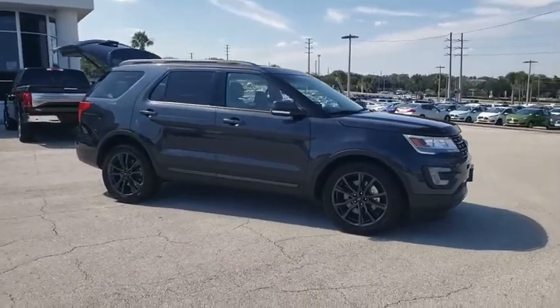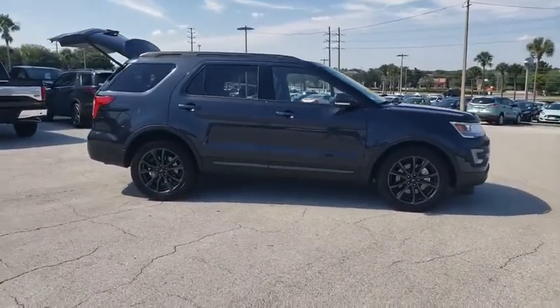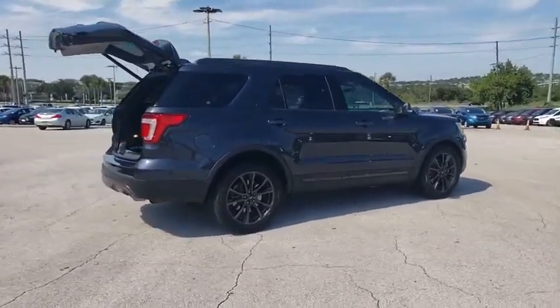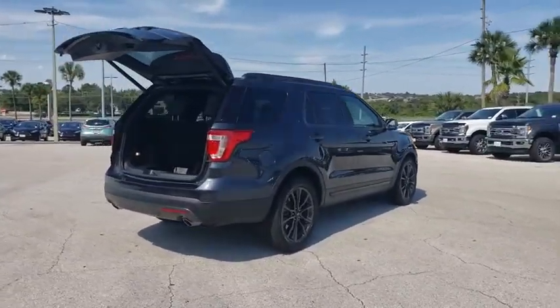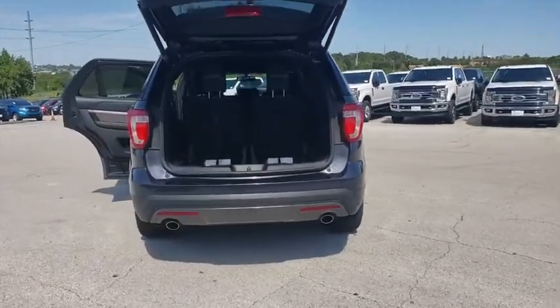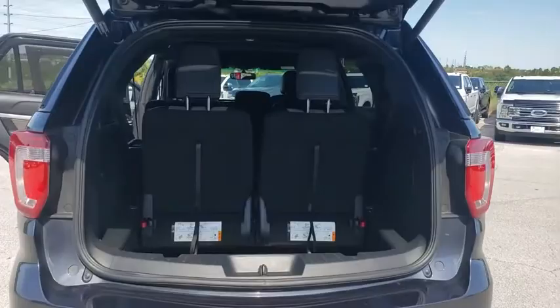Looking for the right vehicle? Check out the 2017 Ford Explorer. You've got a lot of capabilities to call on in a Ford Explorer — don't underestimate your choices. This vehicle has less than 60,000 miles. Here are some of this vehicle's great options.